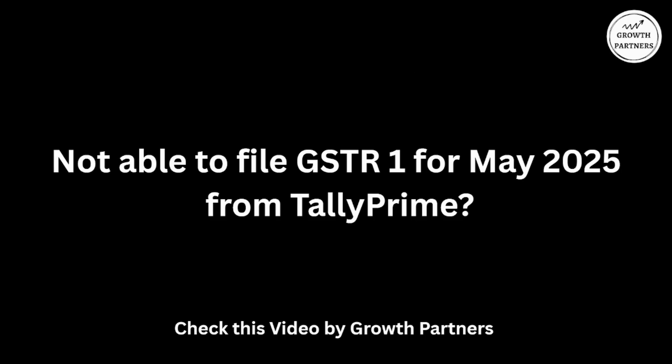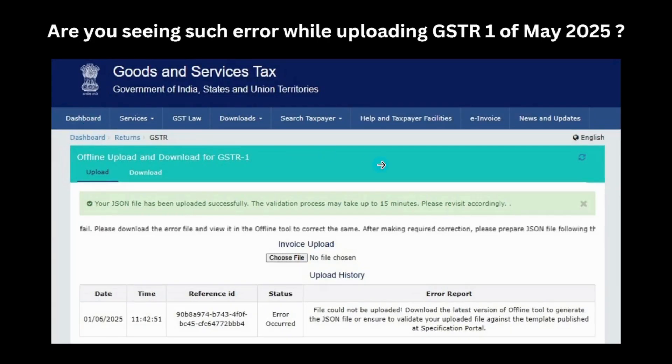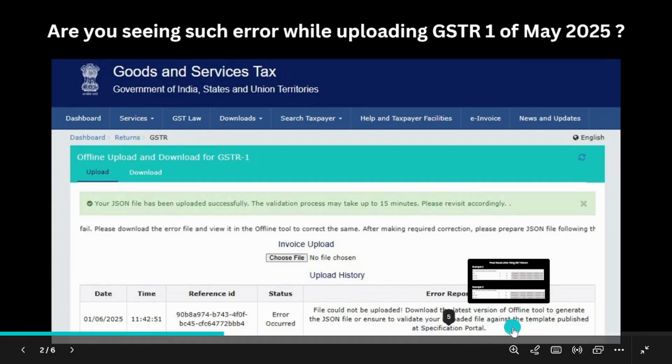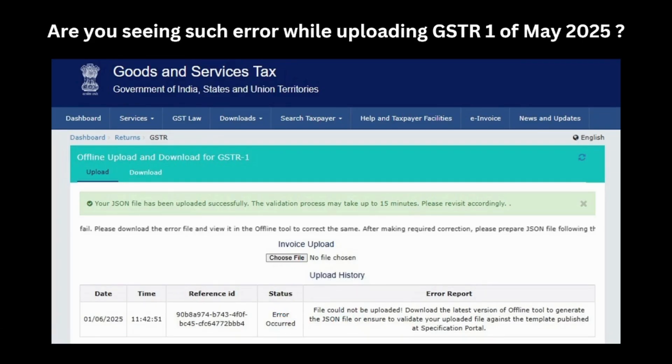If you are not able to file GSTR 1 for May 2025 from Tally Prime, then this is the solution. You would be seeing an error when you upload the JSON file — 'File could not be uploaded. Download the latest version of the offline tool to generate the JSON file, or ensure to validate your updated file against the template published at the specification code.' This error appears because of an update by the GST Department.